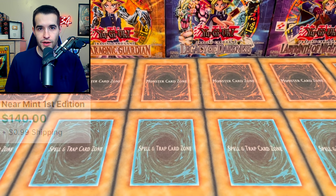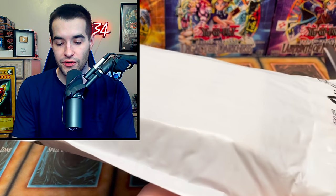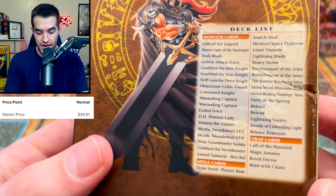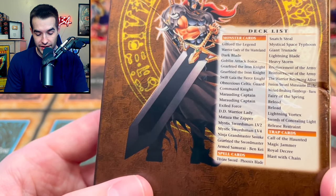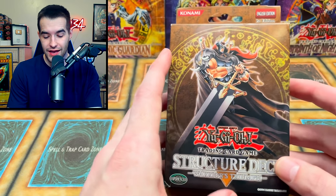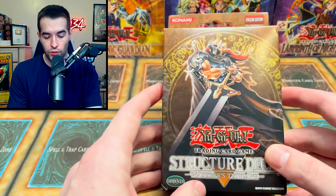Overall not too bad on that one — it's not minty, but obviously when you buy near mint you shouldn't expect mint. And our final item that actually arrived. Unfortunately we did not get two of the items. So here we have the structure deck Warriors' Triumph — this is first edition, so this is pretty cool. You get Guilford the Legend, Warrior Lady of the Wasteland, Dark Blade, Goblin Attack Force, Gearfried the Iron Knight twice, Marauding Captain twice — reload is in there twice too. Structure decks are actually really cool and kind of underrated. They're not very fun to open because you know exactly what you're getting, but they are really cool to have sealed. This thing is not in incredible condition — it did come in a bubble mailer, which I thought was a little odd and it probably got a little dinged up, but still a really awesome thing to add to the collection.